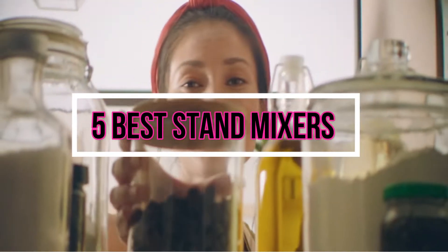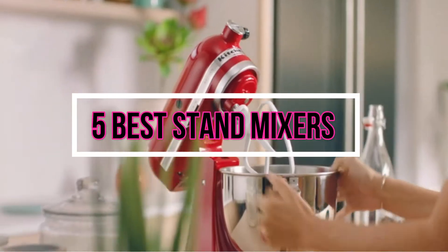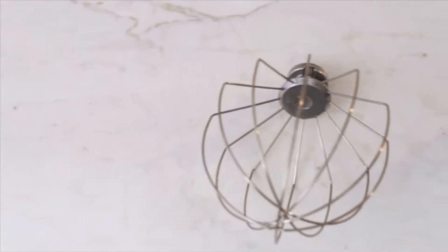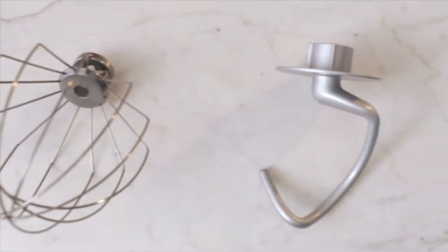In this video, I'm gonna talk about 5 stand mixers on the market right now. With numerous stand mixers available online, finding a proper one is often a challenge. That's why we research for you to save your time and money as well.